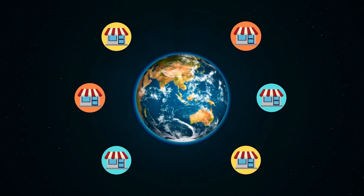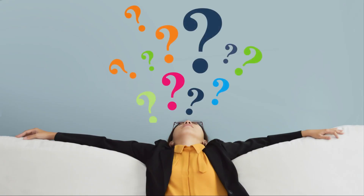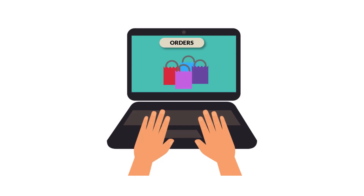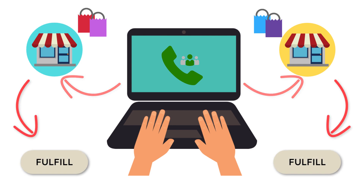Today, Shopify store owners across the globe harbor ambitions of creating a multi-vendor store like Amazon or Alibaba. However, the complexities in handling and shipping orders for products belonging to different vendors can make it impossible to take this vision forward. Merchants have to struggle with segregating the orders based on each vendor's products and coordinating with them to get it fulfilled.